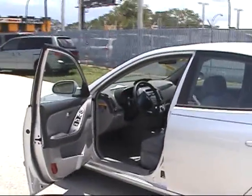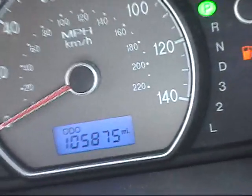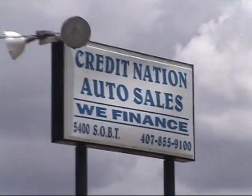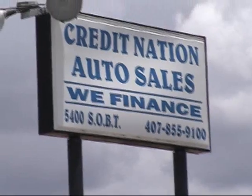We've got this car priced to sell. What you need to do is come down here — Credit Nation Auto Sales, 5400 South Orange Blossom Trail. My name is Bruce, I'm here all day, every day. The odometer reads 105,875 miles. The air is blowing absolutely ice cold. This car is very nice, folks — why don't you come on down here this weekend. Credit Nation Auto Sales, 5400 South Orange Blossom Trail. We're here to help you get into a nice vehicle this weekend. Thank you and see you soon.